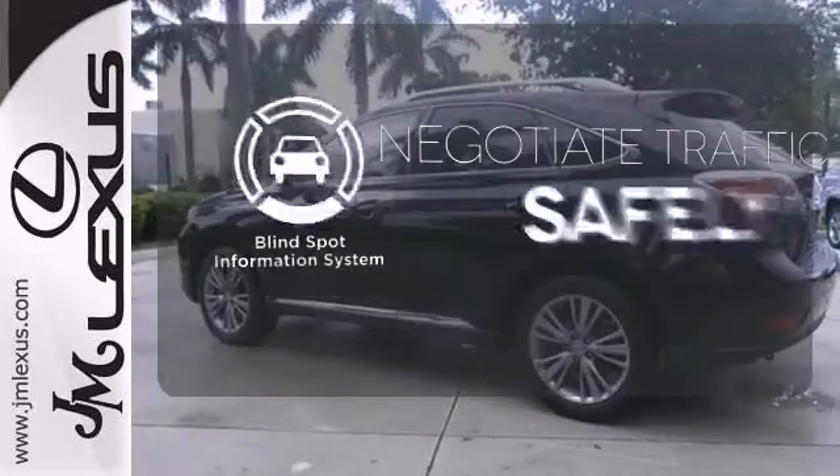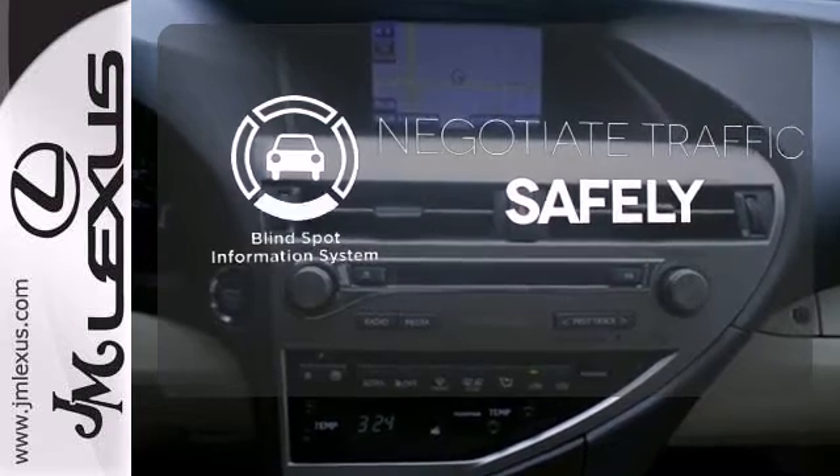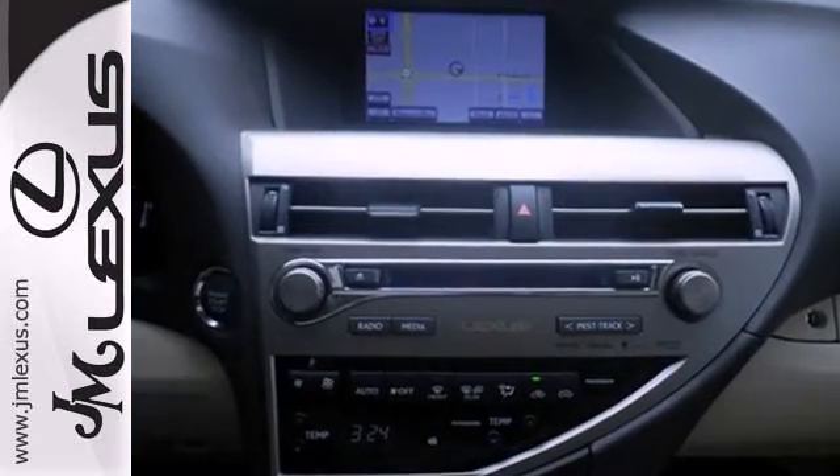Safety comes from being aware of your surroundings, and for that, the blind spot indicator can't be beat. This statement maker will quickly become your new best friend.